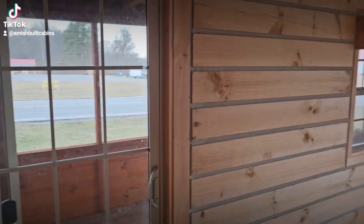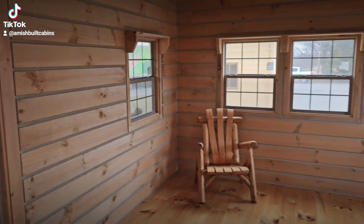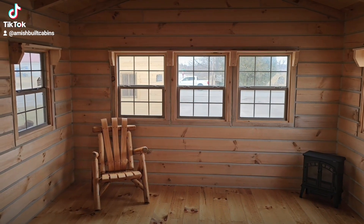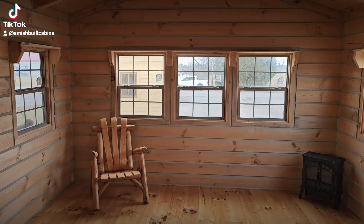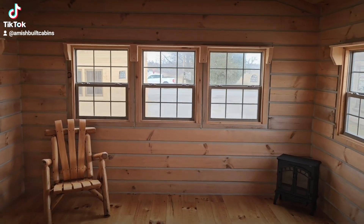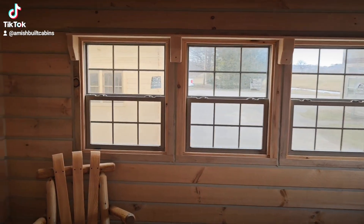Let's turn around and show you the living room area. Over here you have five standard-sized windows with double-pane glass with argon. These are the easy clean windows, so you can pop them down, slide them up — easy to clean.